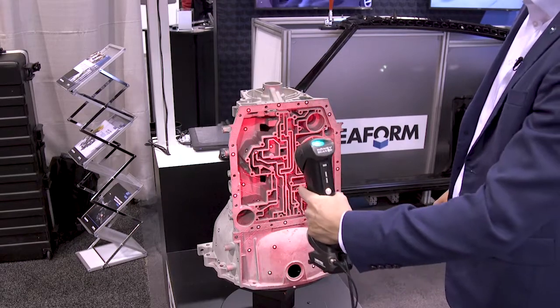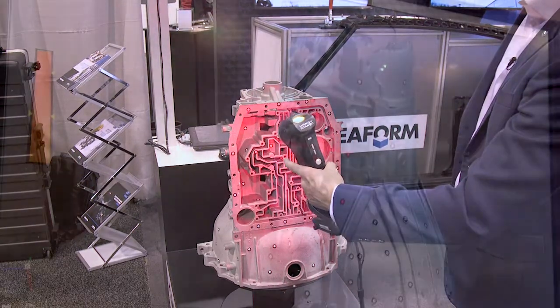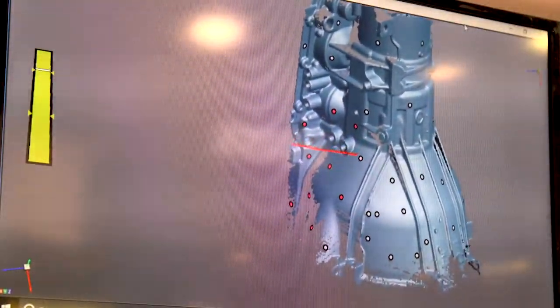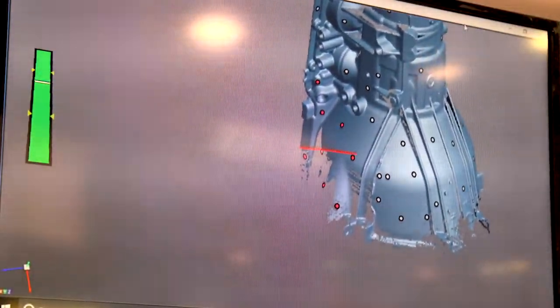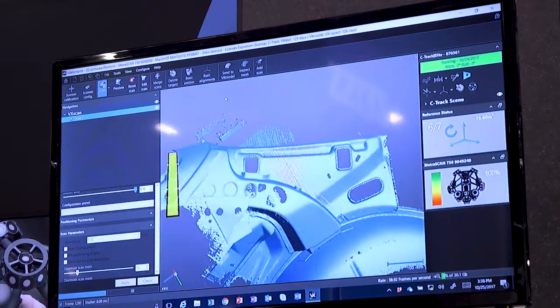You can also switch to a single line to capture fine details. Now let's take a look at our flagship MetraScan offering, a key tool for the leading automotive and aerospace manufacturers throughout the world.